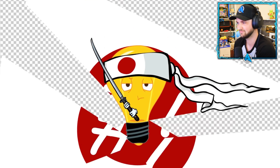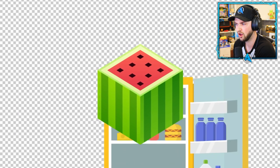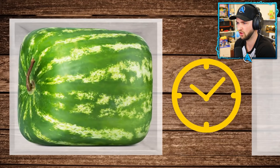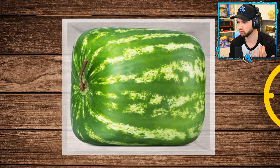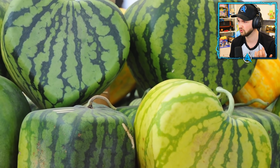Number twenty-three: square watermelons. They were invented back in the 70s by a graphic designer to fit compactly in the fridge and be cut more easily. Japanese farmers grow them in special containers to get the shape. Since they're pretty expensive, people don't buy them as food but rather as a decorative item.